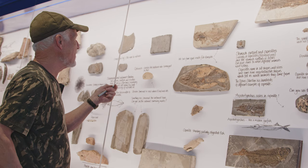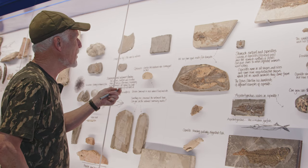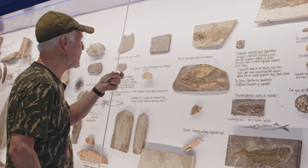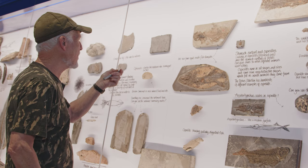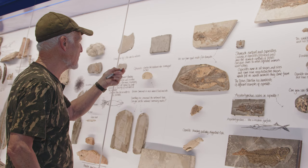This is an interesting specimen because it's actually not complete - it's just a part of a fish that fell out of the cliff, and this is all I found of it. If you can imagine, this is a sort of flank of the fish here, and then the back of the skull is here, and the rest of the skull there is actually worn off and missing.